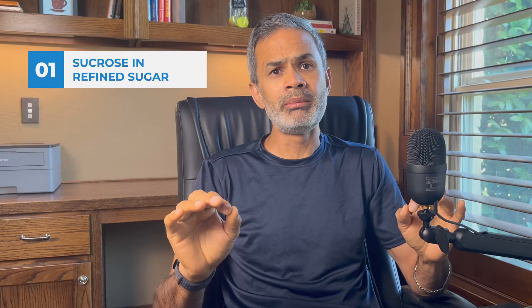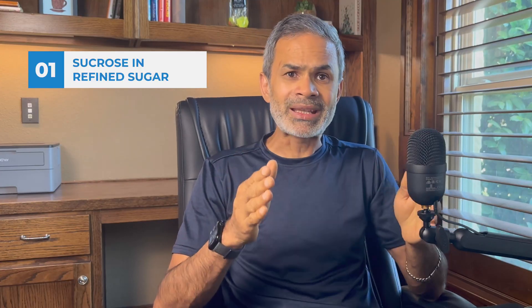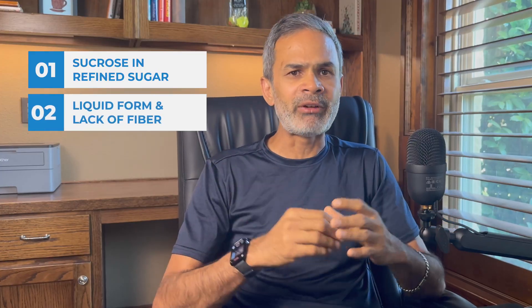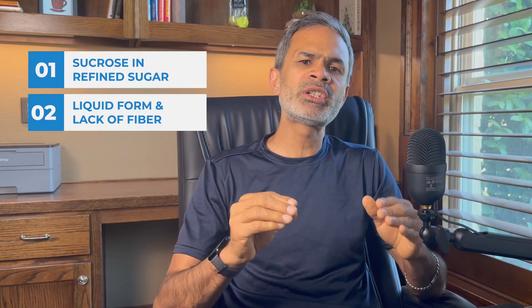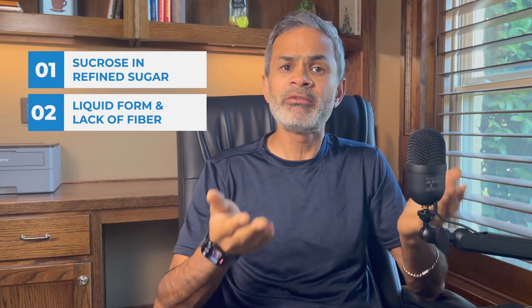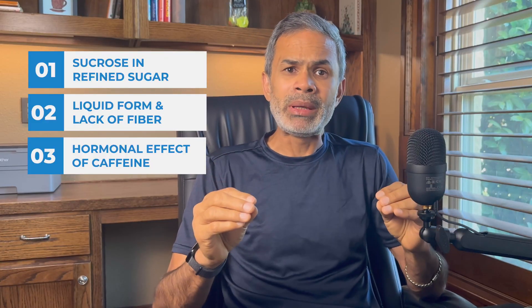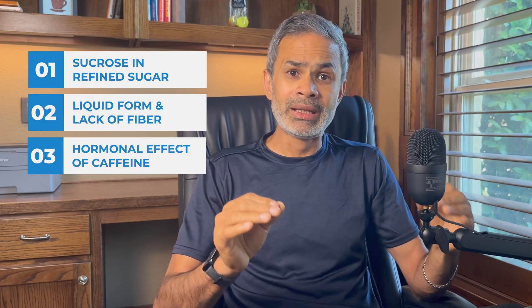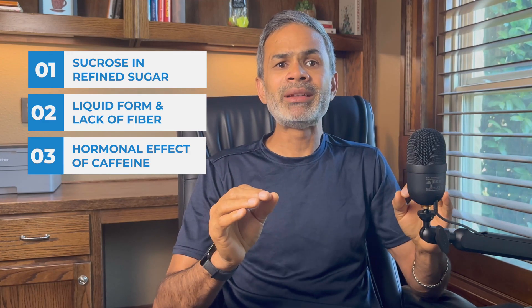Digging into this huge sugar spike, here are the influencing factors I found through my research. Number one: sucrose in refined sugar. Adding two teaspoons of sugar means you are giving your body pure sucrose, which gets broken down quickly into glucose and fructose and gets absorbed fast — that initial rapid rise pushes blood sugar up before insulin catches up. Second: liquid form and lack of fiber. When you drink sugar in liquid form, it bypasses much of the chewing and mixing processes that slow absorption, so glucose floods in faster. And the final factor: caffeine's hormonal effects. Tea contains caffeine, which in some people can trigger the release of stress hormones like cortisol or adrenaline, signaling the liver to release stored glucose and amplifying the sugar's effect.